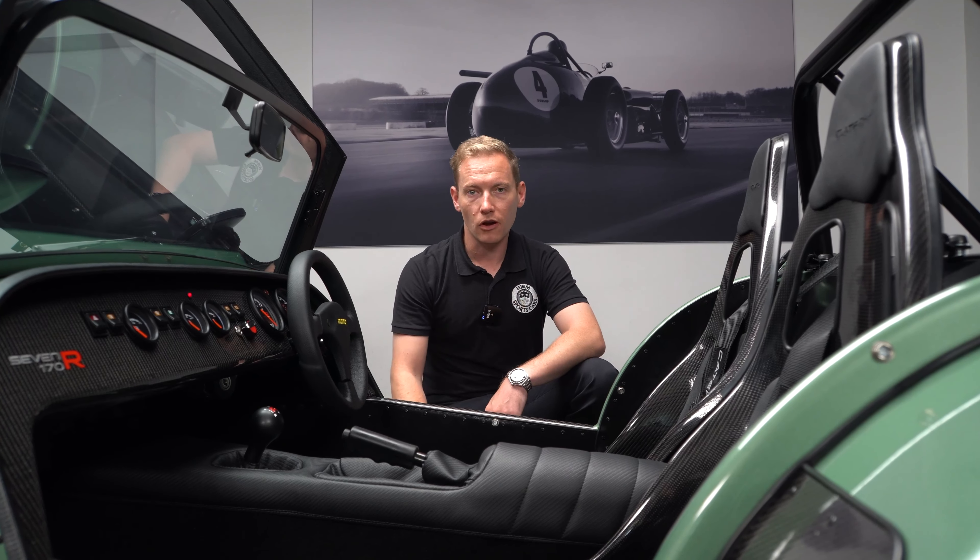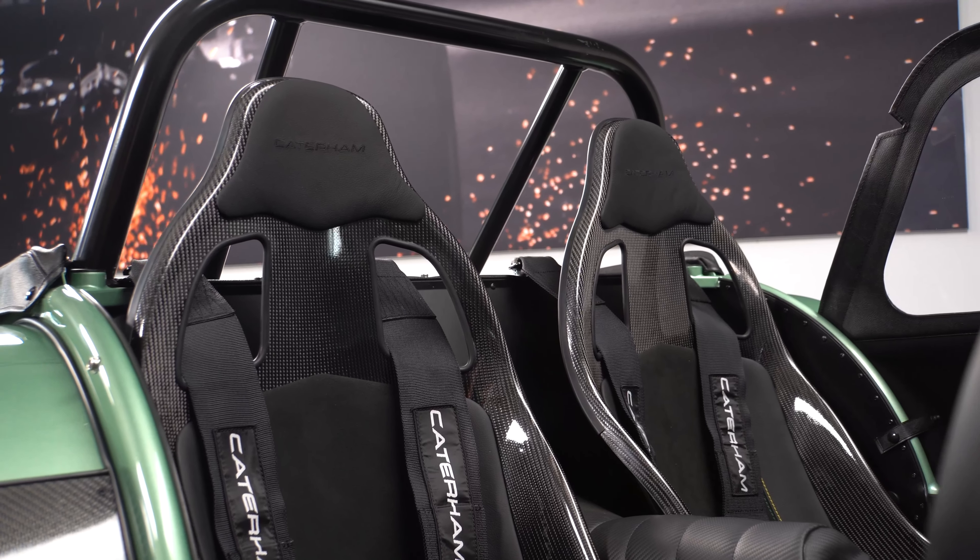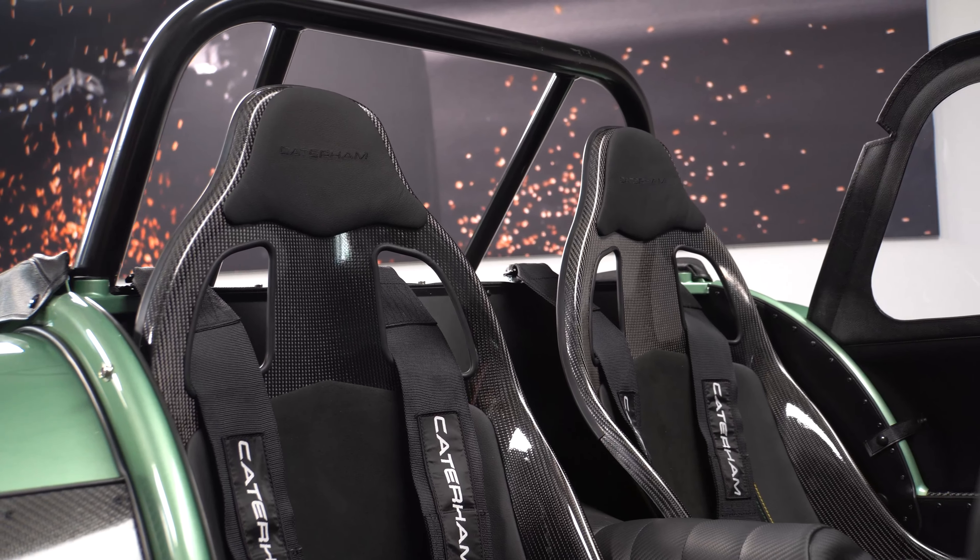We specified it with the carbon seats, which we felt were complemented by the cycle wings, the indicator pods and the carbon on the side. As it's got the R pack, it also comes with carbon on the dashboard.